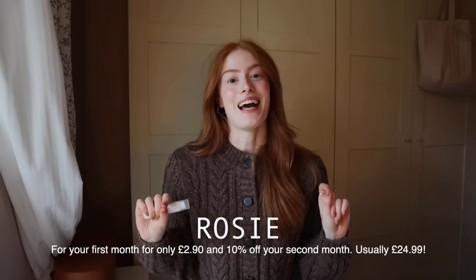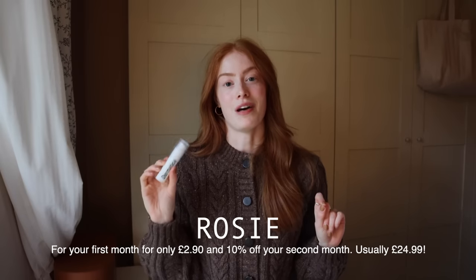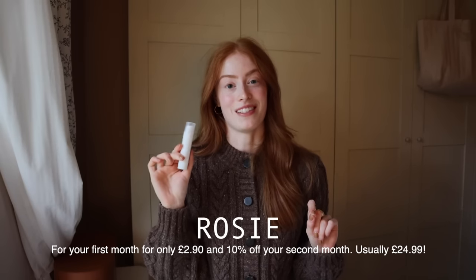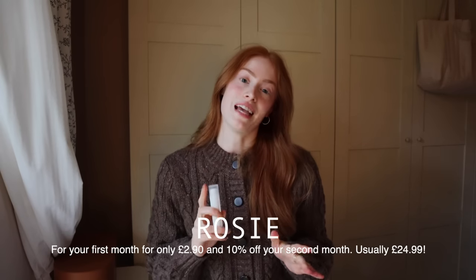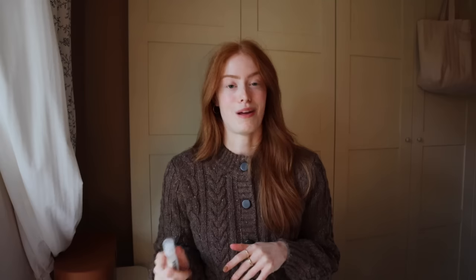All you've got to do is use my name Rosie and that will get your first month for £2.90 — it's usually £24.99 a month — and that will also get you 10% off your next month after that. So a very good deal and definitely worth a try. I will leave order links and information in the description bar below. Okay, let's carry on with the new wardrobe items.